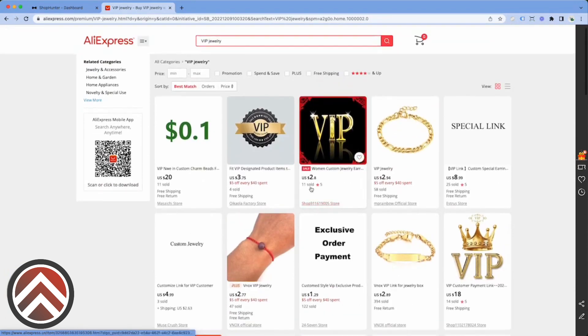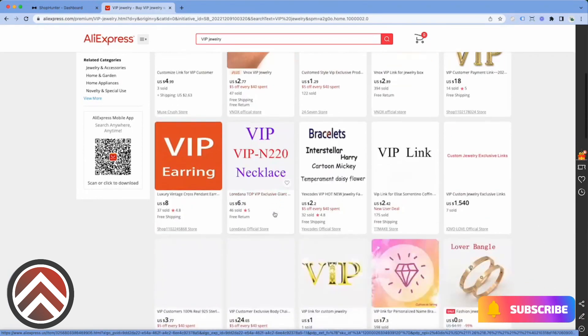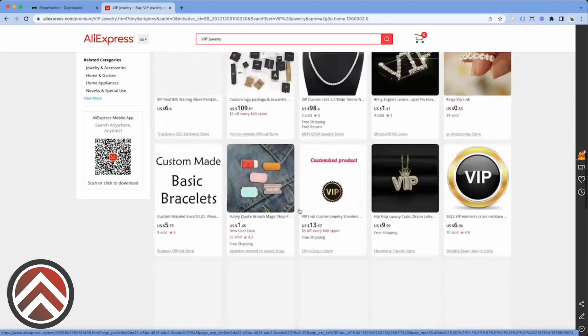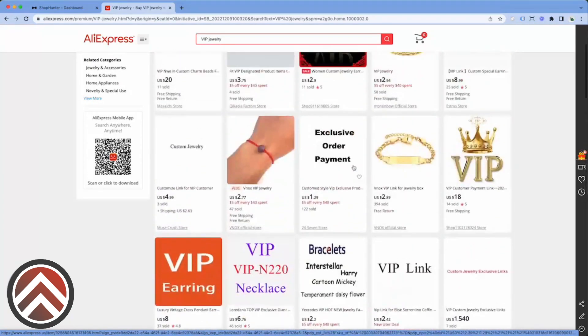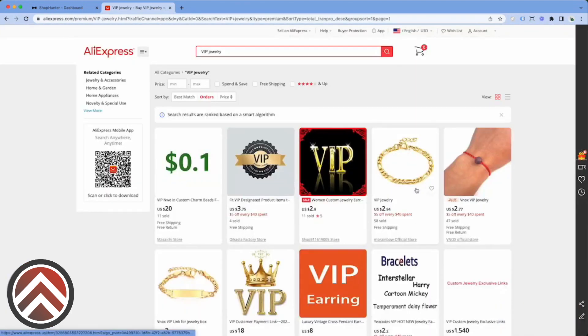What these VIP links are — pretty much amateur dropshippers who are using suppliers on AliExpress to fulfill their orders. They make these really special little product listings to push their orders through and get discounts on the products they want to resell from these vendors. So you can type in VIP and whatever niche, or just VIP, and you're going to find all their links. Let's organize it by orders.